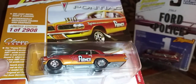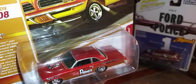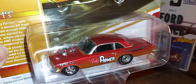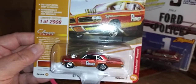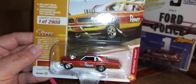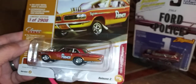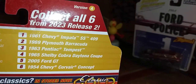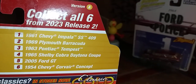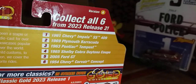Of course, it's all metal, being that it's a Johnny Lightning. Rubber tires. Here's some other vehicles that are in the same release. You can find these in the stores, your local stores.